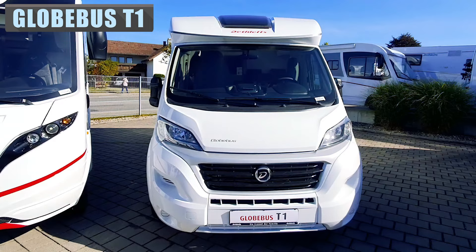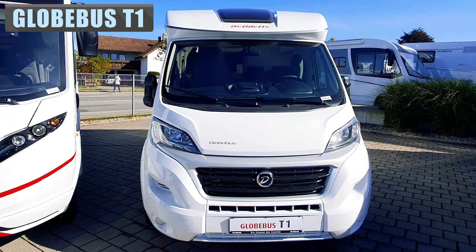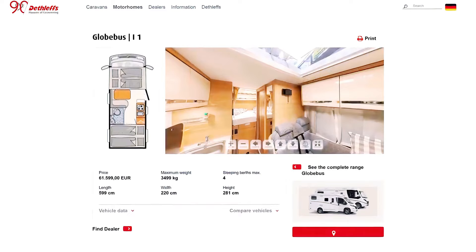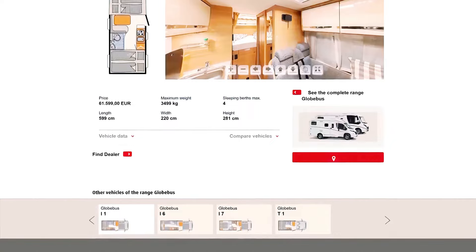Deathlifts created their first recreational vehicle in 1931 in southern Germany. Since then, they have been designing and producing quality camper products for Germans while exporting to the world. As of 2020, Deathlifts has been producing the Globus T1, a 4-berth, 19-foot motorhome built on the Fiat Ducato.